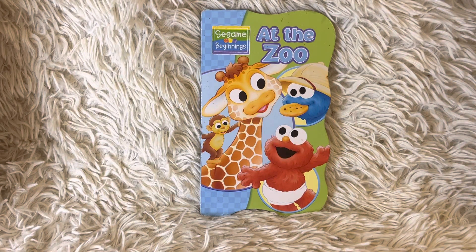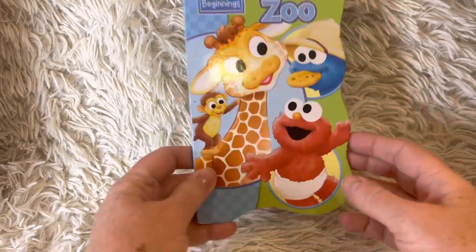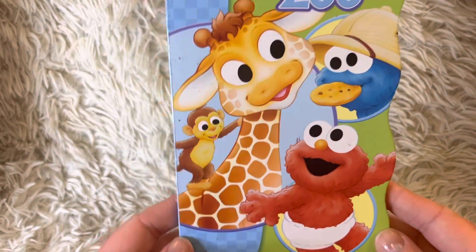Hi friends, and welcome to Book a Day for Little Learners. Today we're reading At the Zoo. Have you been to the zoo recently?